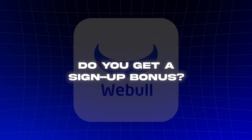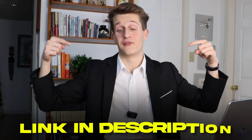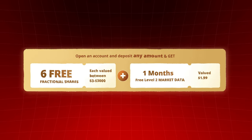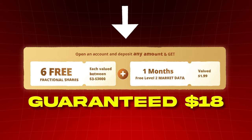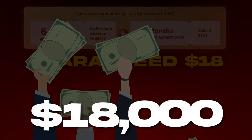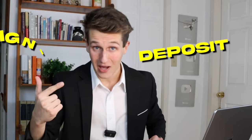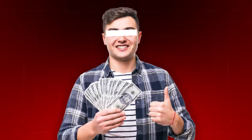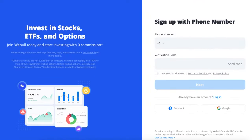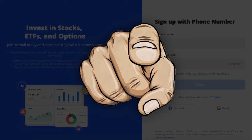Seven: do you get a sign-up bonus? Yes, everyone who signs up for Webull with the affiliate link in my description will get six free fractional shares valued between $3 to $3,000 each, which means you're guaranteed a minimum of $18 in free stocks with a chance of getting up to $18,000. All you have to do is sign up, deposit any amount of money — it could be one penny — and you'll get your guaranteed $18-plus in free stocks. One of my viewers got around $3,000 by signing up a few months ago, and you could possibly get more than that.